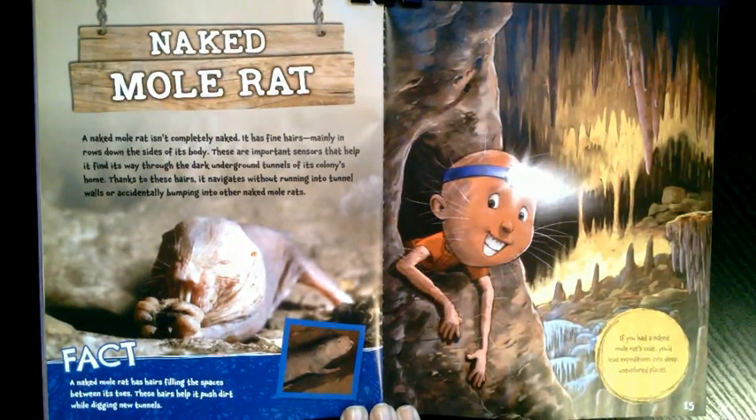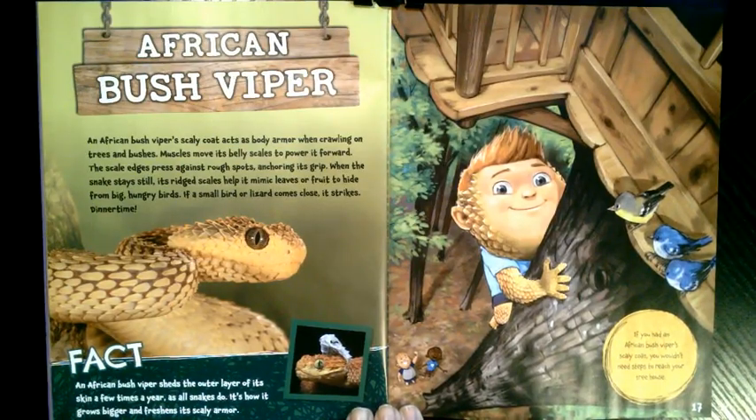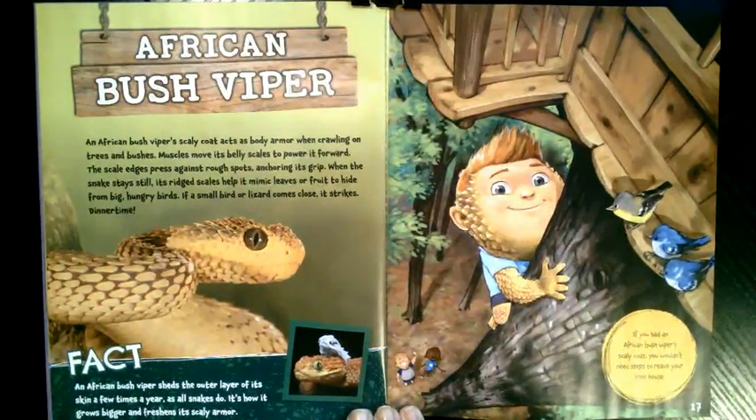What if you had African bush viper scales? An African bush viper's scaly coat acts as body armor when crawling on trees and bushes. Muscles move its belly scales to power it forward, and the scale edges press against rough spots, anchoring its grip. When the snake stays still, its rigid scales help it mimic leaves or fruit to hide from big hungry birds. If a small bird or lizard comes close, it strikes — dinner time! An African bush viper sheds the outer layer of its skin a few times a year, as all snakes do — it's how it grows bigger and freshens its scaly armor. If you had an African bush viper's scaly coat, you wouldn't need steps to reach your tree house.